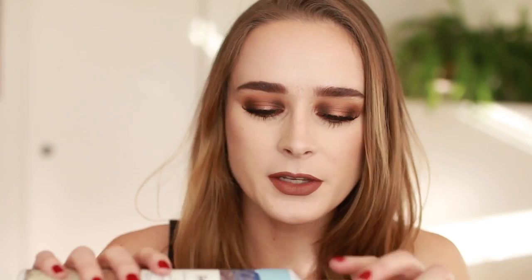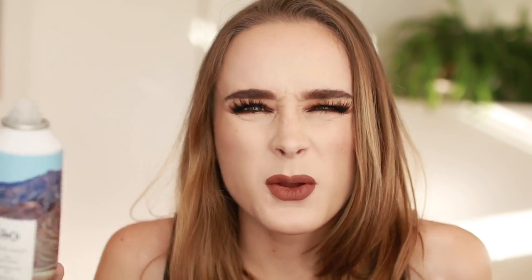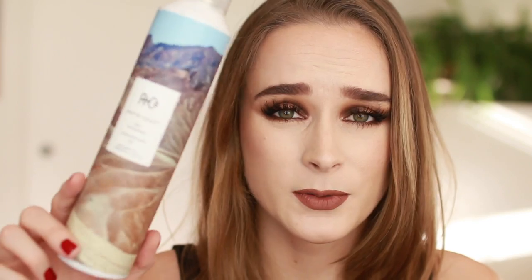Moving on to hair — I finished a bottle of the Amika Death Valley Dry Shampoo. I really like this; it smells really good, kind of warm and coconutty but in a sophisticated way. It also works very well as a dry shampoo, which is the most important thing. I just purchased the Ouai dry shampoo so I won't be repurchasing this right away, but I could definitely see myself using it again in the future.